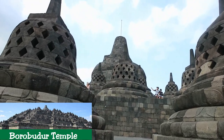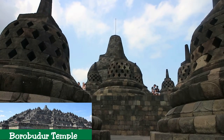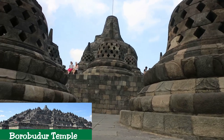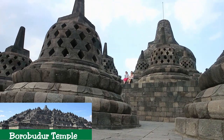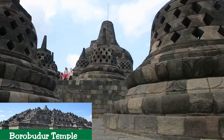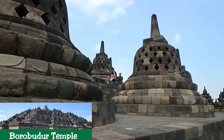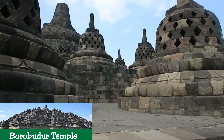Criterion VI: Laid out in the form of the Lotus, the sacred flower of Buddha, Borobudur Temple Compounds is an exceptional reflection of a blending of the very central idea of indigenous ancestor worship and the Buddhist concept of attaining Nirvana. The ten mounting terraces of the entire structure correspond to the successive stages that the Bodhisattva has to achieve before attaining Buddhahood.